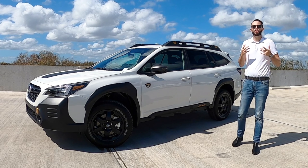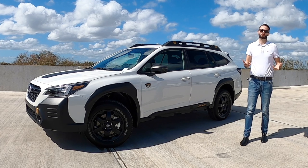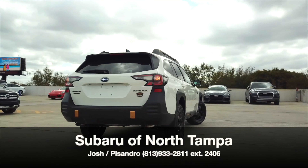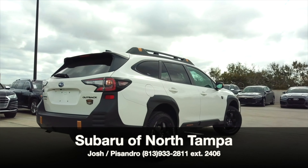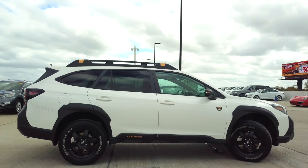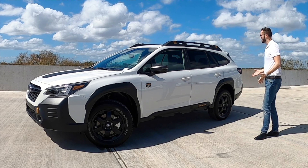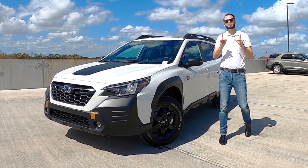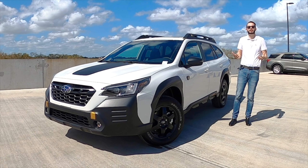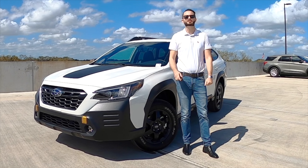Subaru has now given us a rugged alternative to a Jeep Grand Cherokee or a Hyundai Santa Fe — the XRT — with rugged styling on the exterior, and even a Toyota 4Runner. Today, Subaru of North Tampa has given us the 2022 Subaru Outback Wilderness Edition in crystal white pearl, the more rugged, all-road-oriented crossover in the sixth generation. I'm Anthony from Hawkeye Rides, and we're going to go over all the specs and details, starting now.